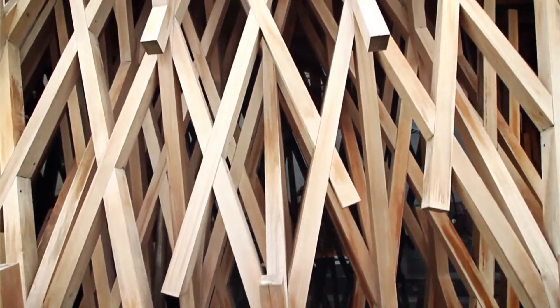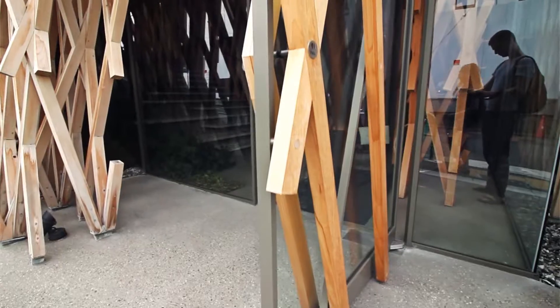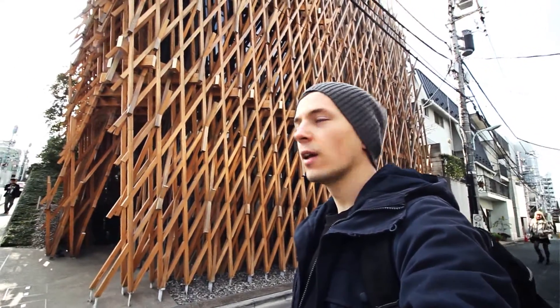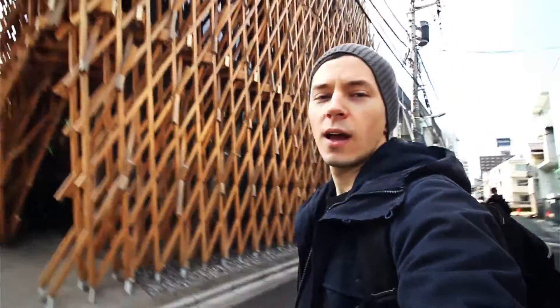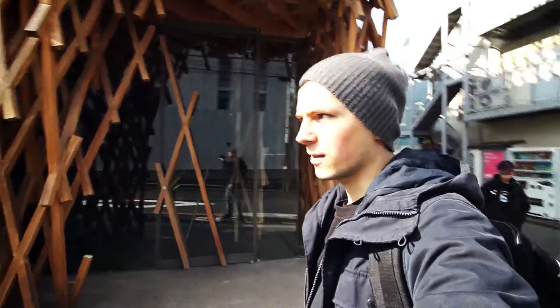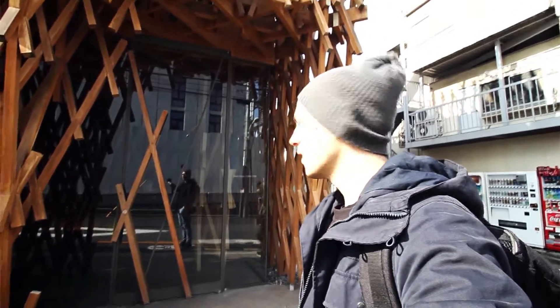Over here I've seen buildings from Tadao Ando — concrete buildings — and in some cases they look really, really bad. The concrete itself kind of dissolves. This wooden structure also goes very well with Kengo Kuma's idea of the building being translucent. Half of the building is glass inside.